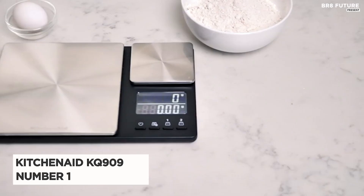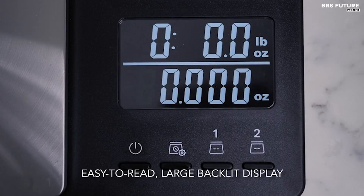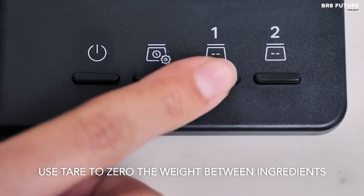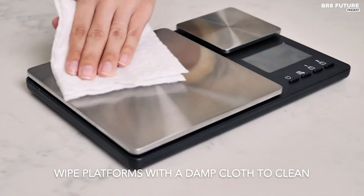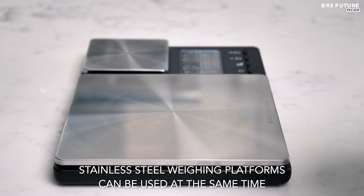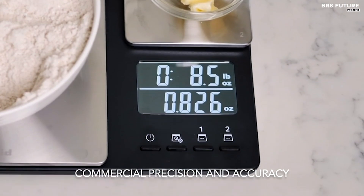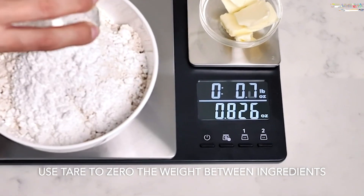Introducing the KitchenAid KQ909, hailed as the No. 1 Best Food Kitchen Scale, offering precision and convenience at an affordable price of $30 USD. This scale boasts a maximum capacity that caters to diverse culinary needs, featuring two platforms with distinct weight ranges. Crafted with durable stainless steel surfaces, it ensures easy cleanup and resists stains and food odors. One of its standout features is the two-line backlit LCD readout, facilitating simultaneous weight calculations for both platforms. The tare function allows users to weigh ingredients in a single container by zeroing out weights between additions, streamlining the cooking process. Powered by three AAA batteries, this scale offers portability and energy efficiency, with an auto shutoff feature after three minutes of inactivity to preserve battery life.